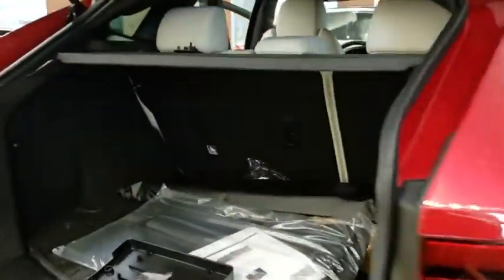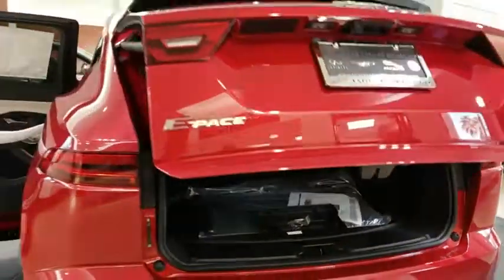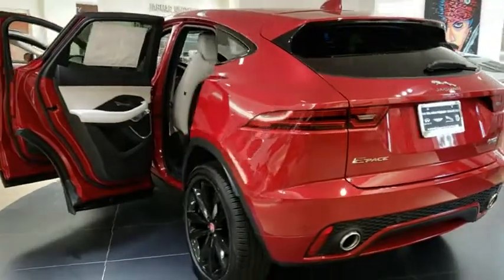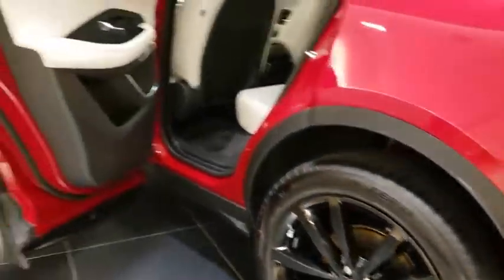Stability control, all-wheel drive, navigation system, traction control, remote engine start, power passenger seat, keyless entry, power liftgate, anti-lock braking system, steering wheel audio controls, backup camera.